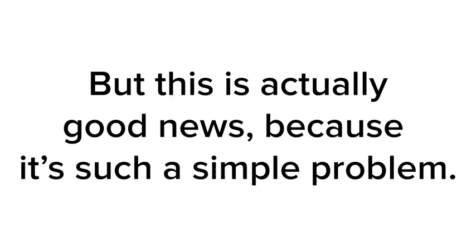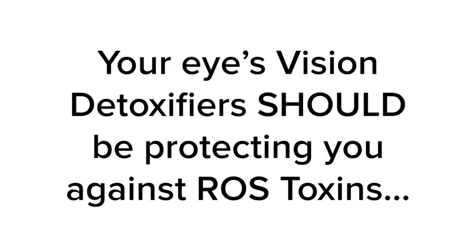But this is actually good news because it's such a simple problem. Your eye's vision detoxifiers should be protecting you against ROS toxins, but you don't have enough of them anymore. So to support against weakening eyesight, all you have to do is support your levels of vision detoxifiers. They're a special type of antioxidant that are essential to your eyesight health. But I'm not talking about carrots or simple beta carotene that you could get from Walmart.